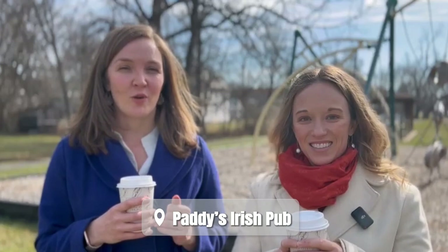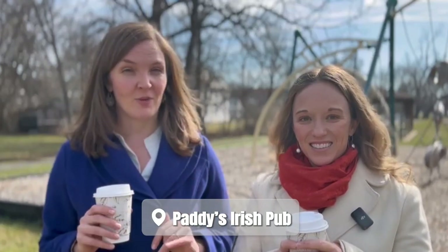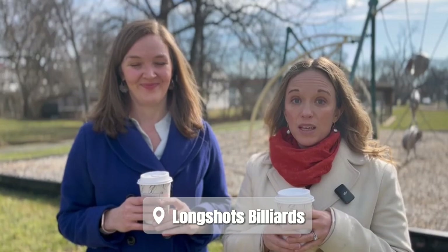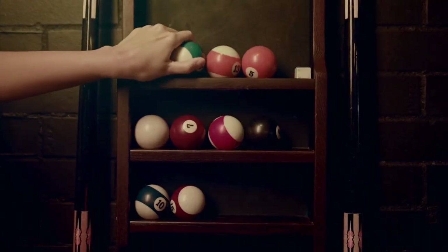Patty's Irish Pub features a warm fireplace, a patio, and a dartboard. It also has live bands, trivia evenings, and brunch on Sundays. And then outside of town we've got Longshot's Billiards — the perfect place to watch the big game, play pool, darts, arcade games, and even some karaoke. Get your Aldi shopping done afterwards.